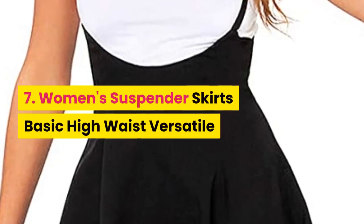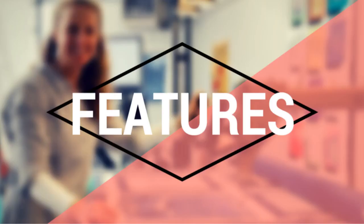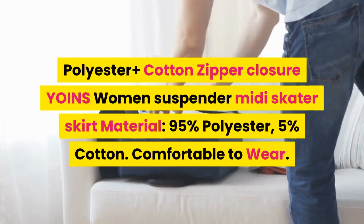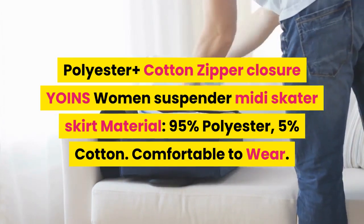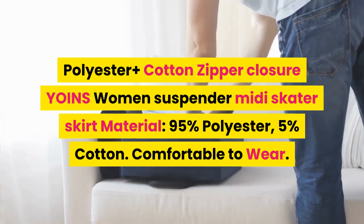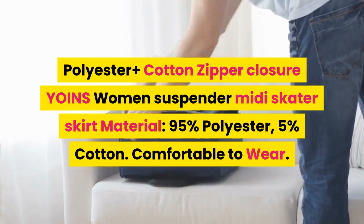7. Women's suspender skirts. Basic high waist, versatile, polyester plus cotton, zipper closure. Yoins women's suspender midi skater skirt. Material: 95% polyester, 5% cotton. Comfortable to wear.